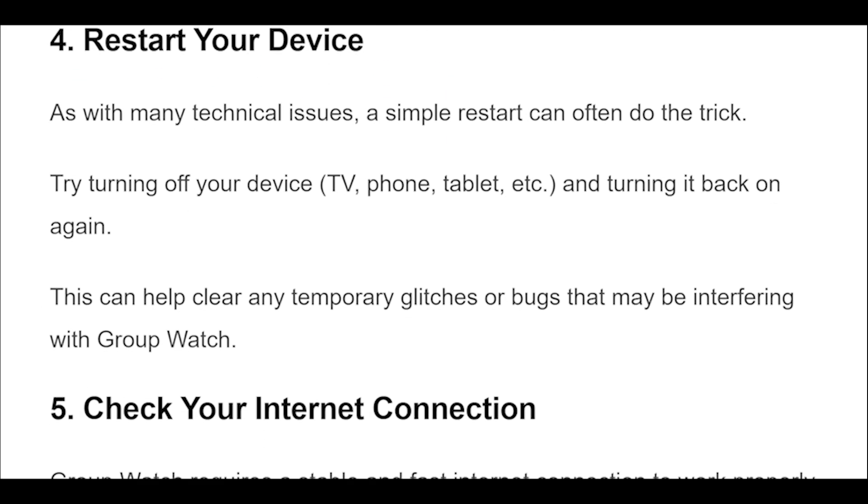As with many technical issues, a simple restart can often do the trick. Try turning off your device — TV, phone, tablet, etc. — and turning it back on again. This can help clear any temporary glitches or bugs that may be interfering with group watch.